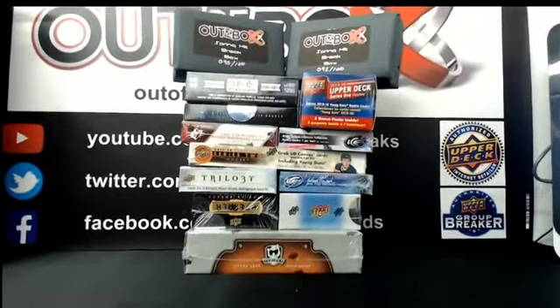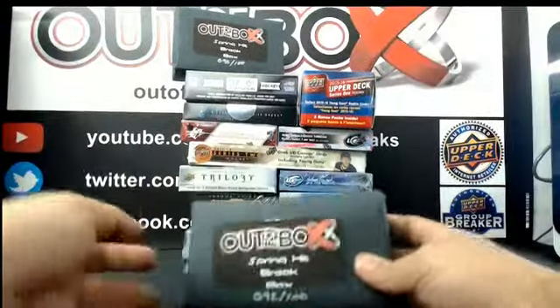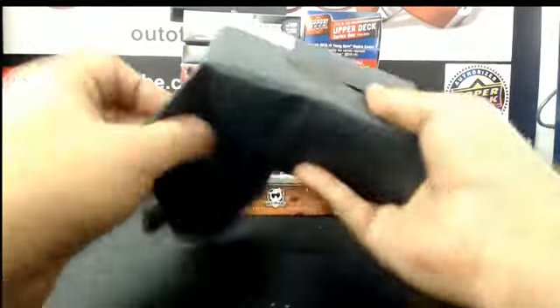I'm going to start with our two OOTB Spring Hitboxes and then we'll move on from there. We'll start with box 92 — this is a fun little product we designed here.